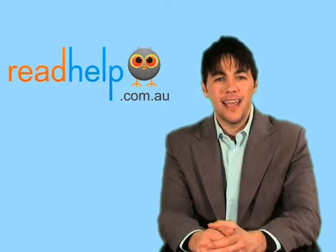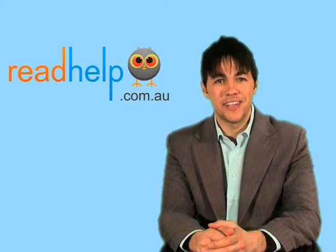Thank you very much for your time today. If you are looking for more information on this or any other literacy condition, please visit our website at readhelp.com.au.